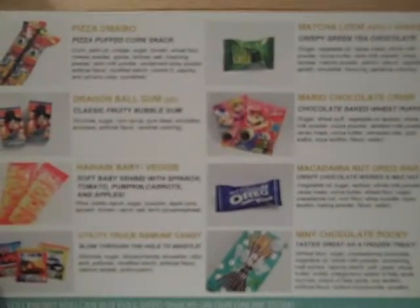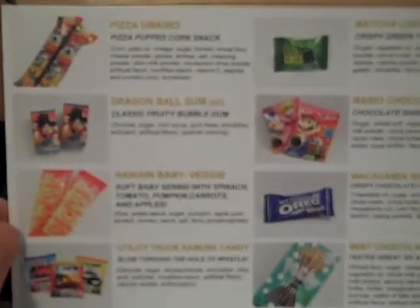Interestingly, they have changed the format of the card that displays all the products in here. We now have pictures, so there's no question as to what's what. In the past they just had written descriptions of the items; now they have pictures.